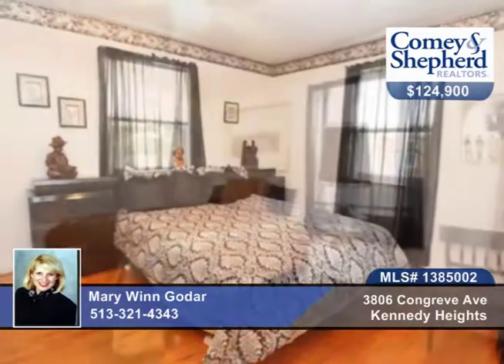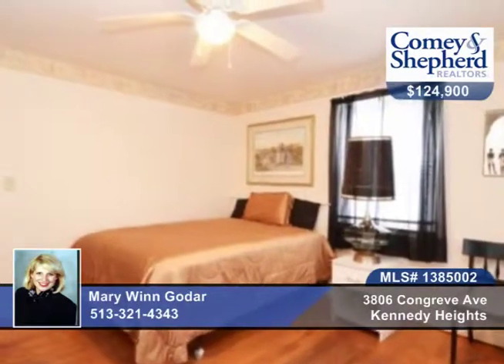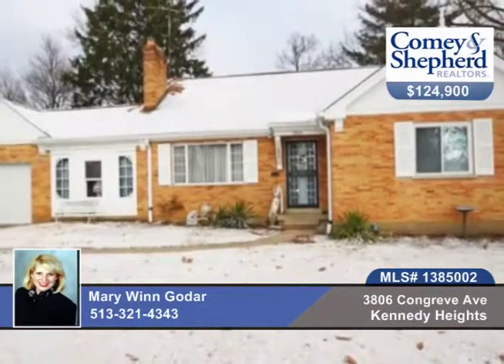There are many newer windows and hardwood floors in the living room, dining room, and first floor bedrooms. All together there are three bedrooms and one bath in this home. Mary has the tour ready and waiting.